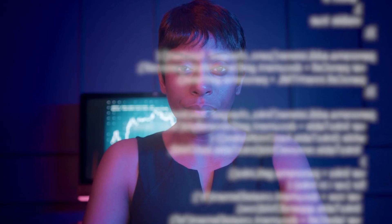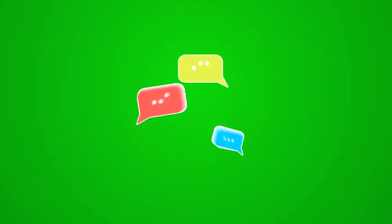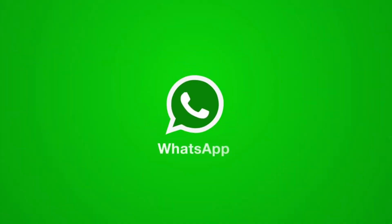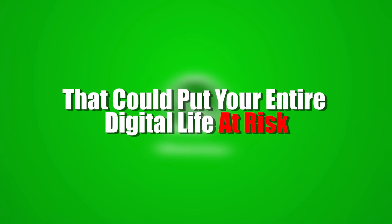If you value your privacy and the security of your personal information, you need to watch this video till the end. We're about to uncover a vulnerability in WhatsApp that could put your entire digital life at risk. So, let's get started.